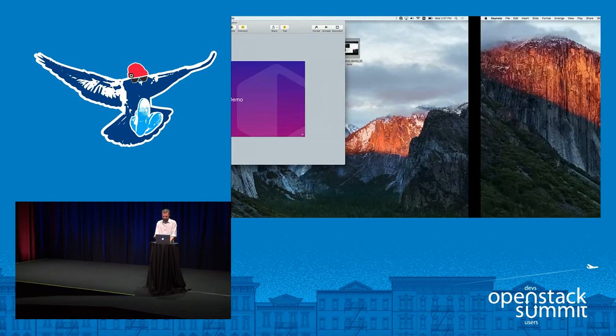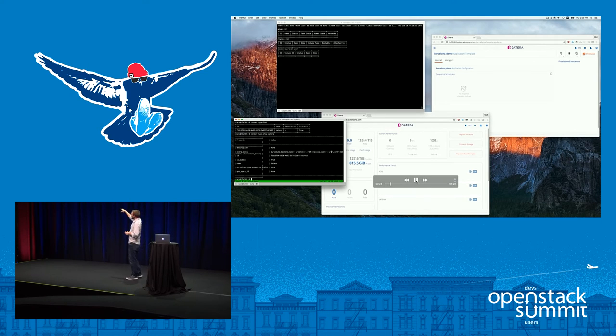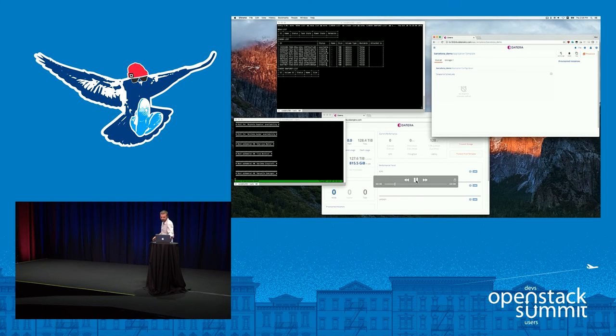Now on to the demo. At my previous presentation in Austin I did this live; I'm not going to do it live today — especially not from Barcelona, so it may be a little difficult to see. Up in the top box we have a watch script monitoring nova list, cinder list, and cinder snapshot-list. I'll walk you through the script, but first I show the volume type created with the key 'df_template' equals 'barcelona_demo', which corresponds to a pre-created 'barcelona_demo' template.